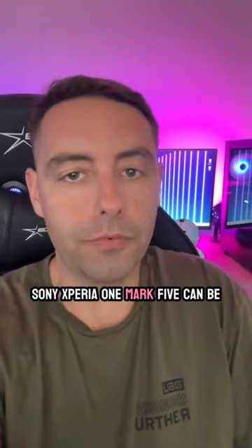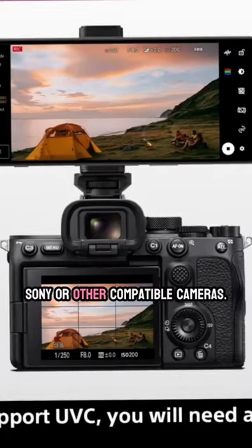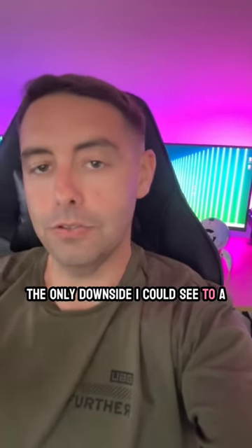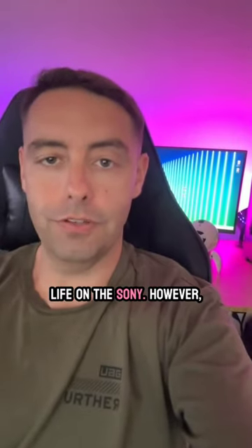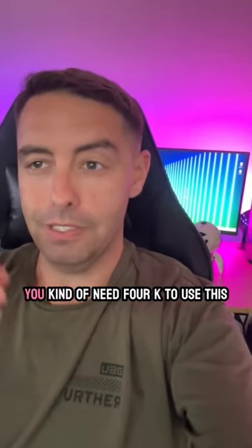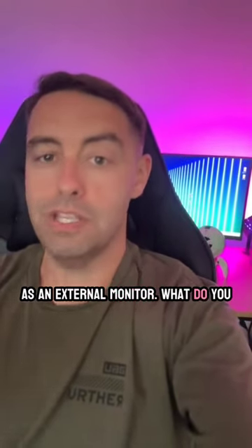The Sony Xperia 1 Mark 5 can be used as an external monitor for your Sony or other compatible cameras. The only downside I could see to a 4K display would be less battery life on the Sony. However, you kind of need 4K to use this as an external monitor. What do you guys think?